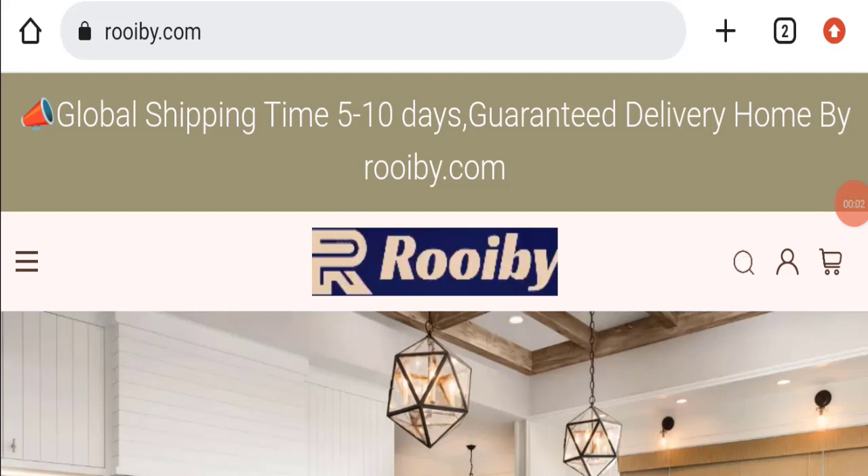Hello everyone and welcome back to my YouTube channel, Scam Advice. Today's video is about Rowby reviews. We are going to provide you with an unbiased review in this video, so please stay connected with us. If you are going to buy any product from this website, or if you have already experienced any fraud, please do watch this full video till the end to find out how to get your money back. This topic is very popular in the United Kingdom, so today we will discuss the complete details of this website.